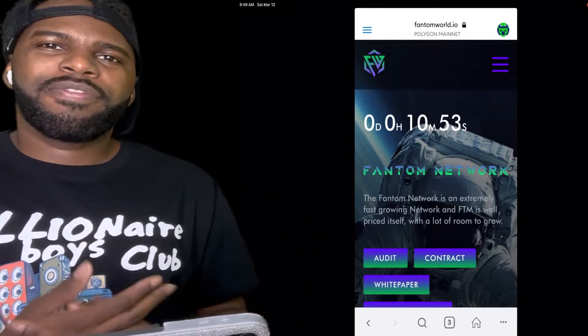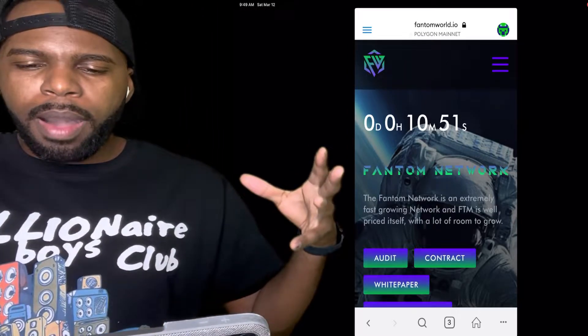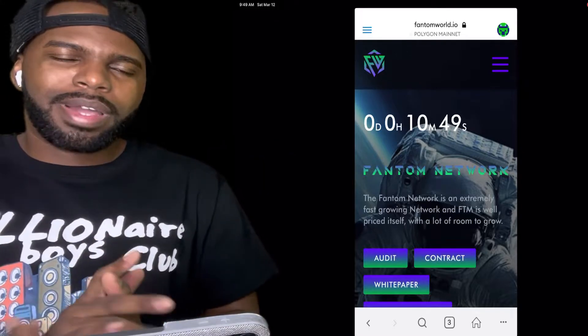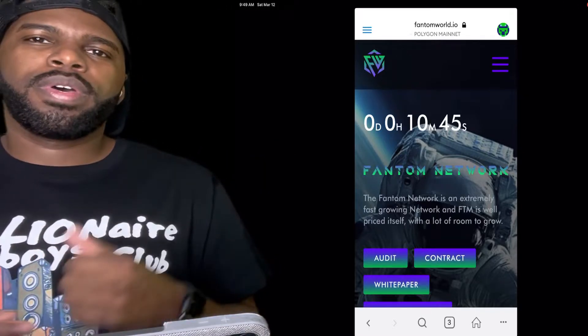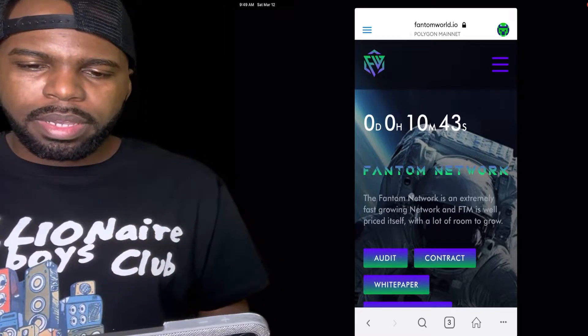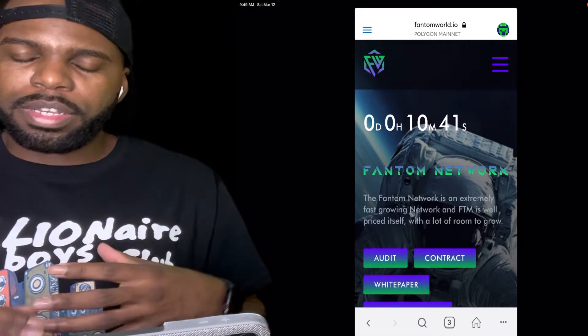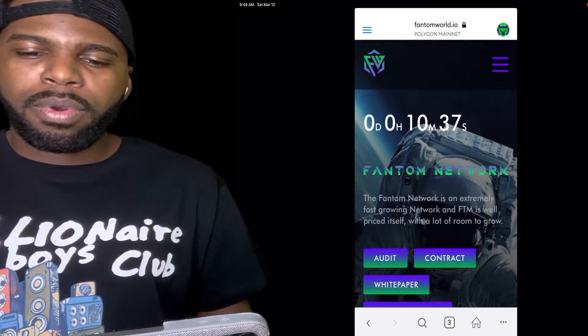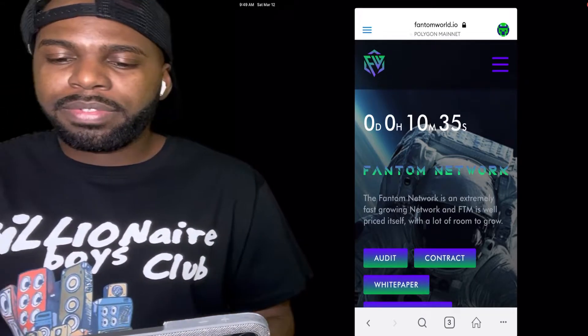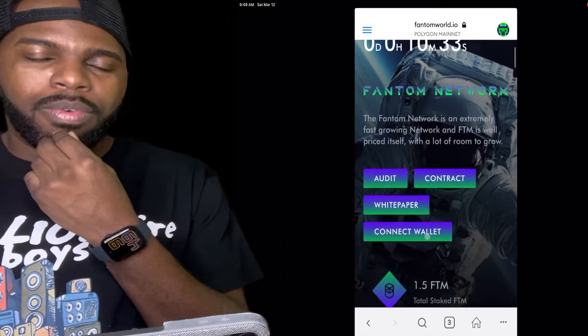What's going on world, it's me Andre Ketna here from West Palm Beach, Florida. I want to talk about a brand new smart contract called Phantom World. Phantom World is on the Phantom Network. The Phantom Network is an extremely fast growing network and it's very cheap right now with a lot of room to grow.